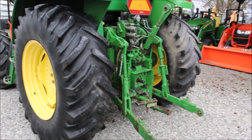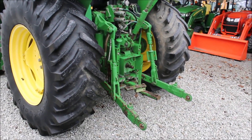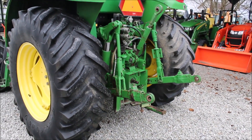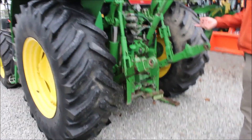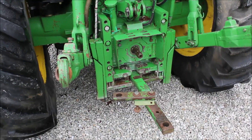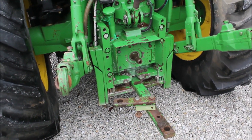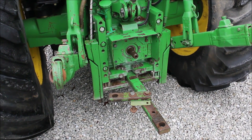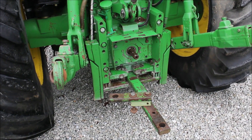Here we got the 6430 front and rear three-point. We want to show this working. It's typical of those — you've got to have weight on it to get it down. Raises nicely and smooth. PTO on. PTO off.